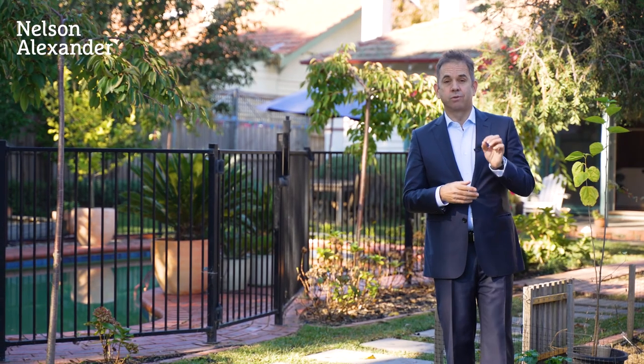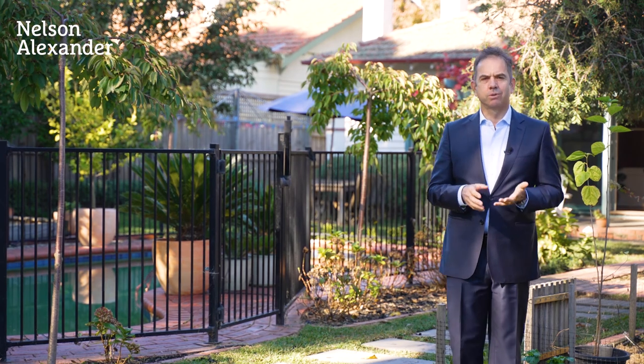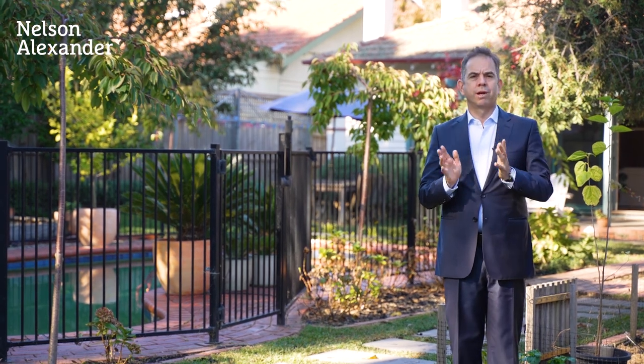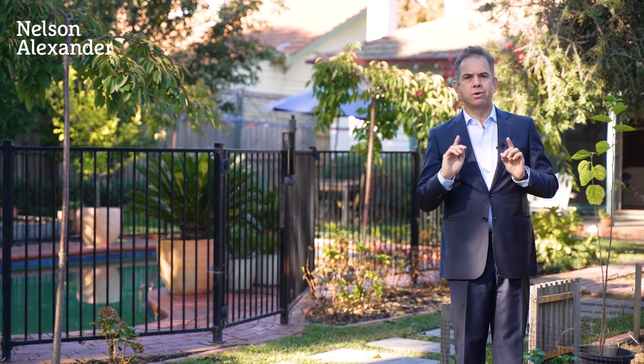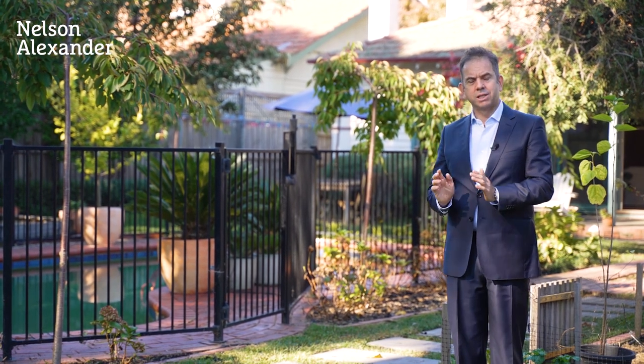Thanks for inspecting number 47 Guildford Road here in Surrey Hills, a property that offers you some wonderful accommodation ready to live in straight away. You've got the two street frontages, the northern orientation, the large land size. It is the complete package.